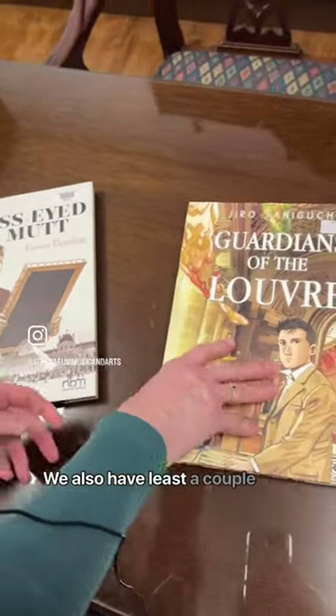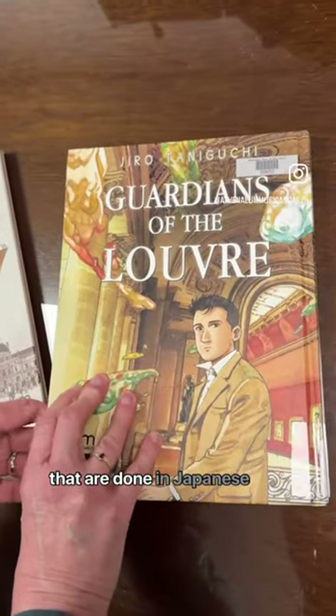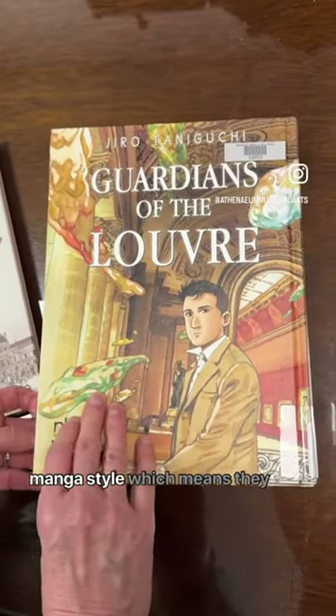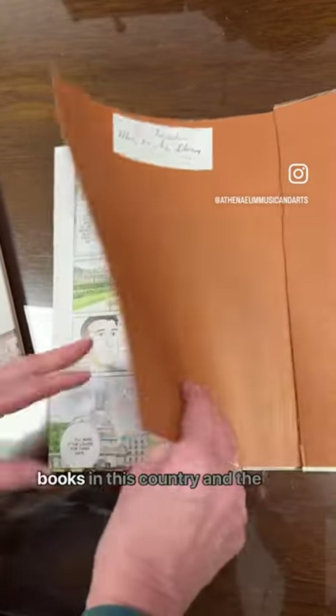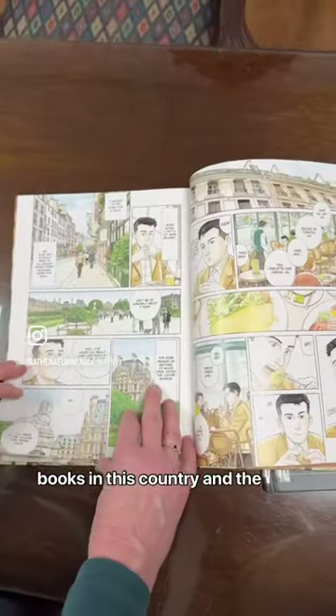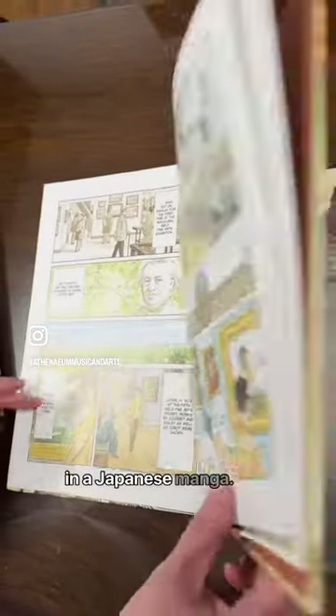We also have at least a couple of them, including this one, that are done in Japanese manga style, which means they open the opposite way to books in this country, and the art is a typical style found in a Japanese manga.